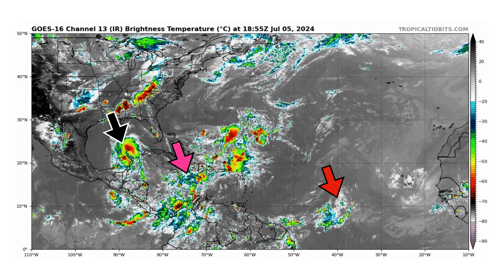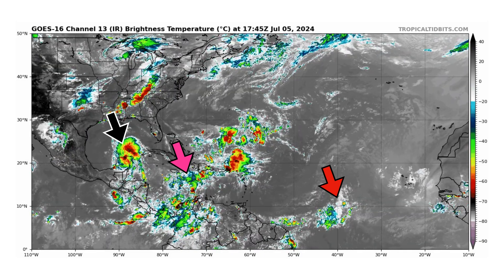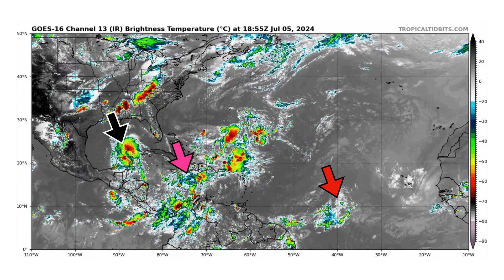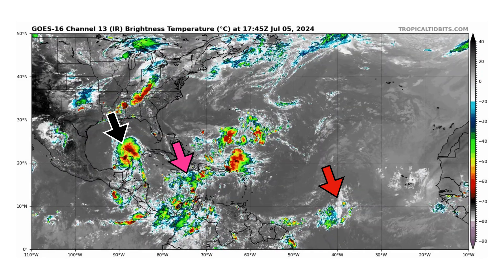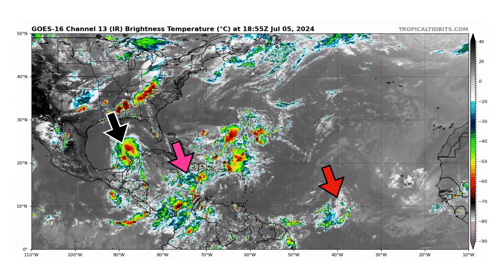We're looking at the latest satellite image of the Atlantic Basin, thanks to tropicaltidbits.com, for Friday, July 5th, 2024. The black arrow is pointed towards Tropical Storm Beryl as it's weakened after making landfall with the Yucatan Peninsula. The pink arrow is what's left of 96L, not likely to develop going forward. And we have another weak tropical wave in the main development region by our red arrow, also not likely to develop.